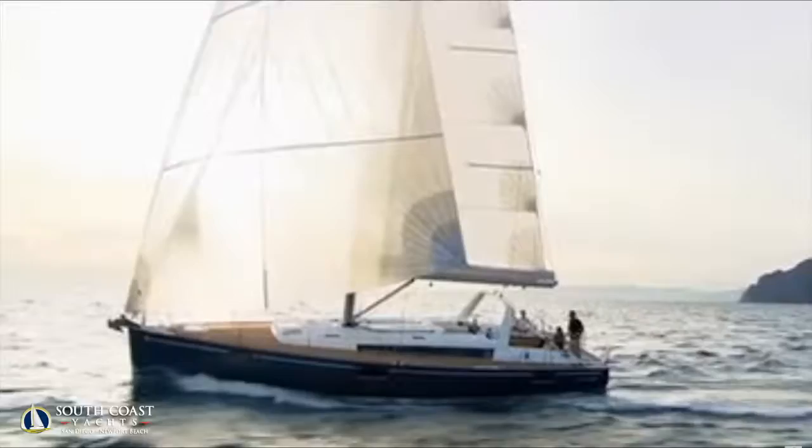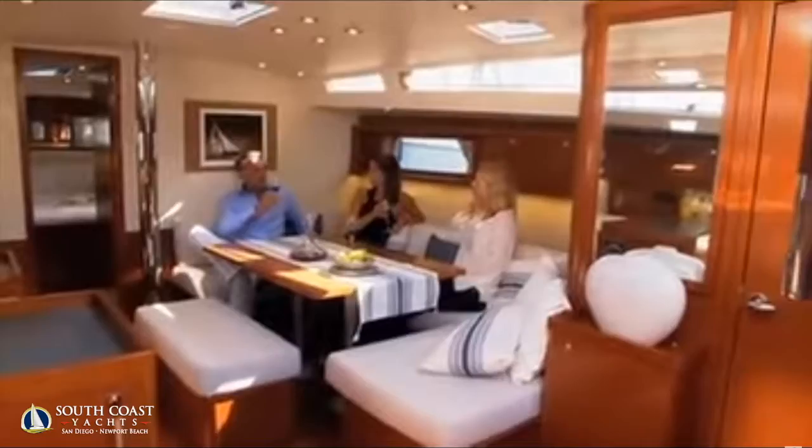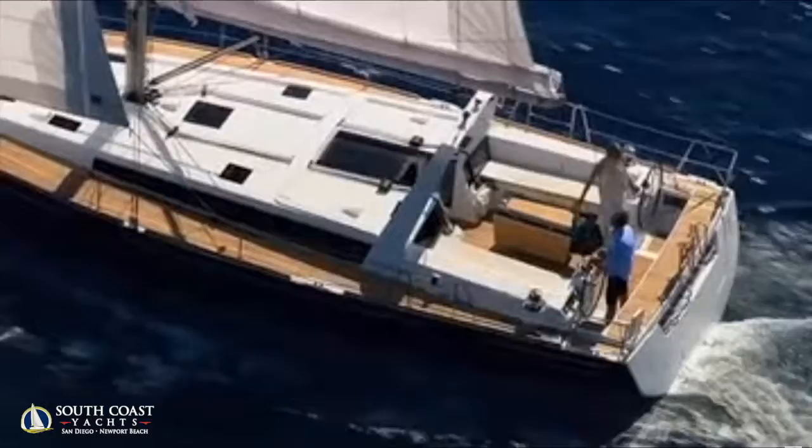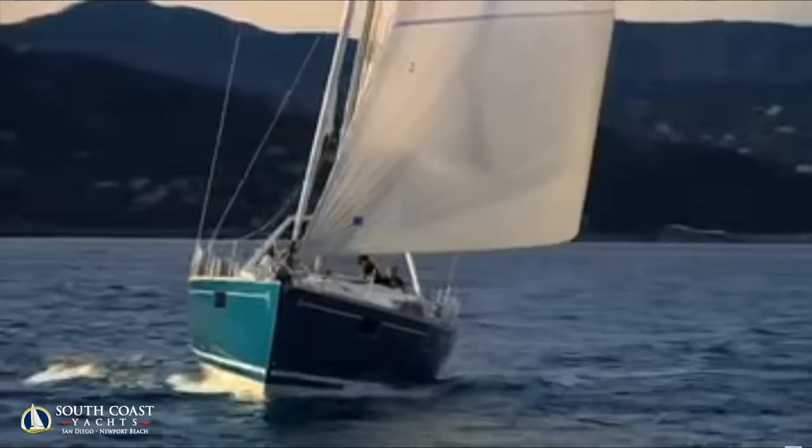We'll also be showing the new 2017 Beneteau Oceanus 48, which is a big offshore cruising boat with a hard chine — three cabin, two head version. The owner's stateroom on the 48 is just one of the biggest you can get in the sailboat industry: huge centerline Queen berth with a separate shower on the starboard side. The boat has electric primary winches and electric halyard winches, so it's a very easy boat to sail for a couple, very stable, and also Class A unlimited offshore capabilities. You'll see a beautiful navy blue Oceanus 48 at the San Diego Sun Road boat show.